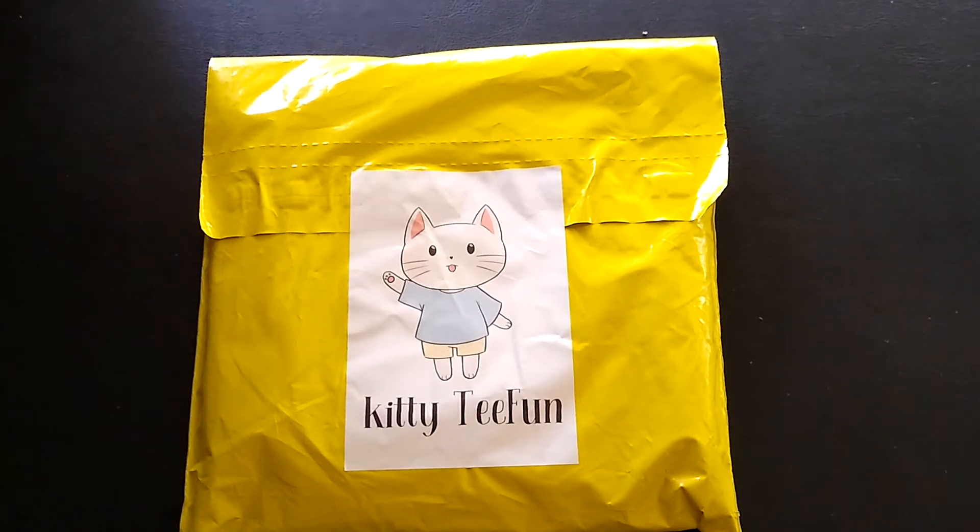Hi everyone! Today's unboxing video is a new-to-me monthly subscription service for a company called Kitty Tee Fun — or Kit Tee Fun as I'll say. This is a t-shirt subscription service where every month there's a new original cat t-shirt featuring a different breed, with a full color graphic in your size. They have women's, men's, children's, and larger sizes.